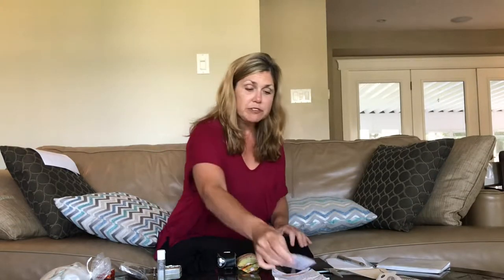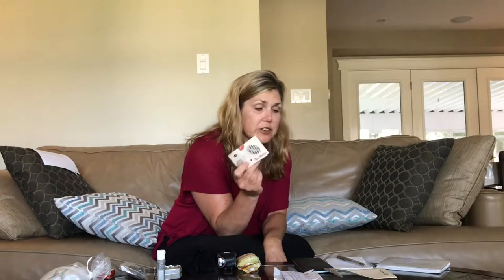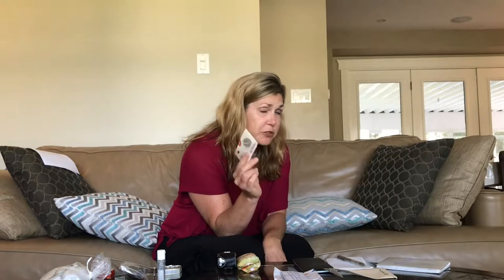Doreen also had a list of all her important numbers — all the important people and all the important medical information — so she had that all ready. She also had Tim cards. Oftentimes she would give people a Tim's card as a gift, offer people a Tim's card. Also very efficient — that was another Doreen quality, very, very efficient.